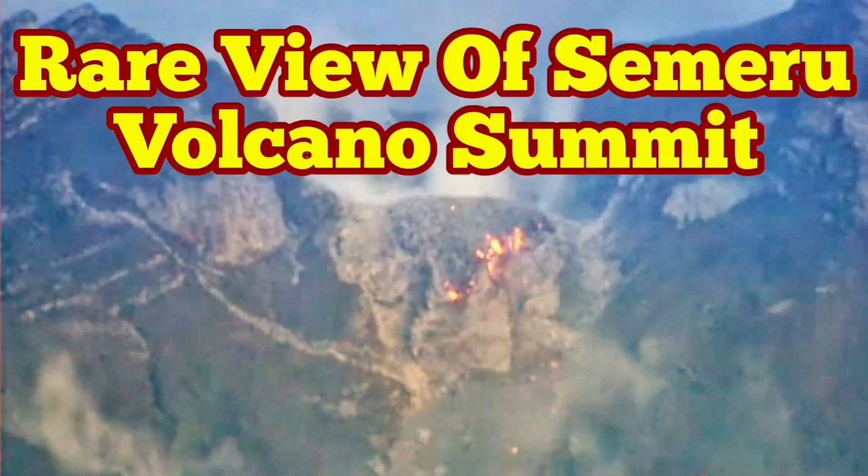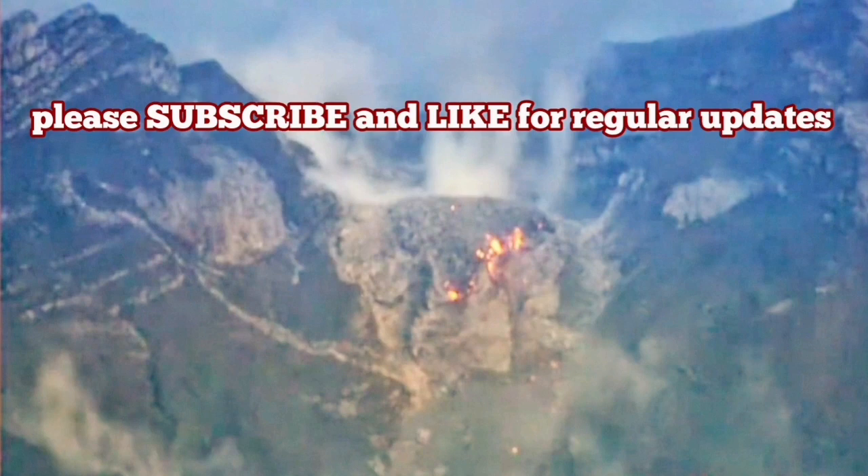A rare view of the Semero Volcano summit. This is a stratovolcano on the island of Java in Indonesia. Recently there was a disaster — a pyroclastic surge, as you can see here.